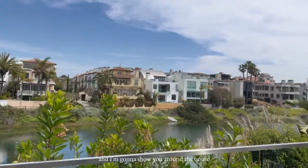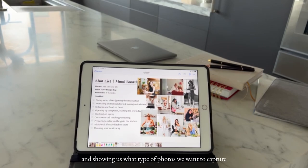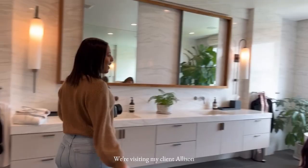I'm on set today with my client Allison and I'm going to show you around the house and some of the areas that we're going to take photos. Here are Allison's props and also her timeline and vision board to keep us on track and showing us what type of photos we want to capture for her website and social media.